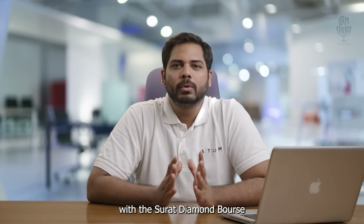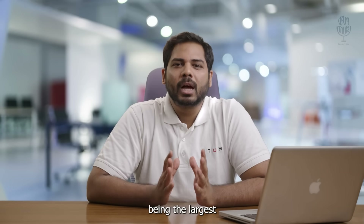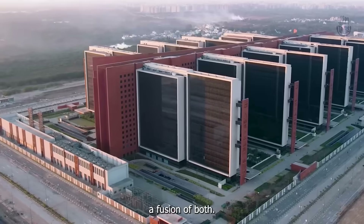This is how we've been involved with the Surat Diamond Bourse — a building that snatched worldwide attention, being the largest office space outside of the Pentagon. You know how we Indians love our chai and our diamonds. Now, Surat has given us a fusion of both.